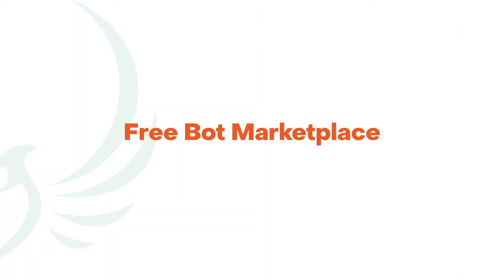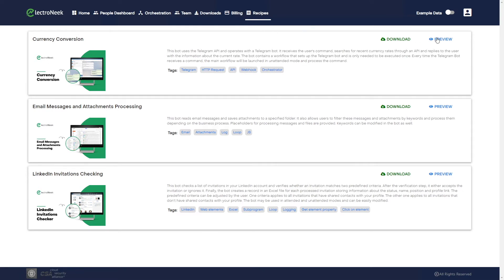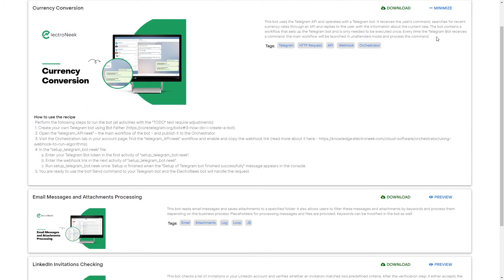With the new free bot marketplace built into the platform, you can get ready-to-use bot presets and create powerful automations within minutes, constructing advanced bots from multiple templates.